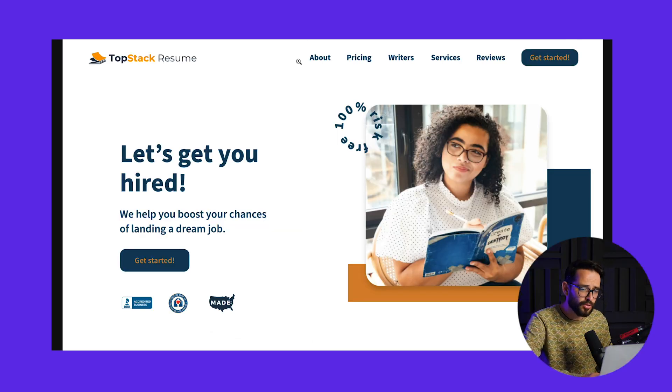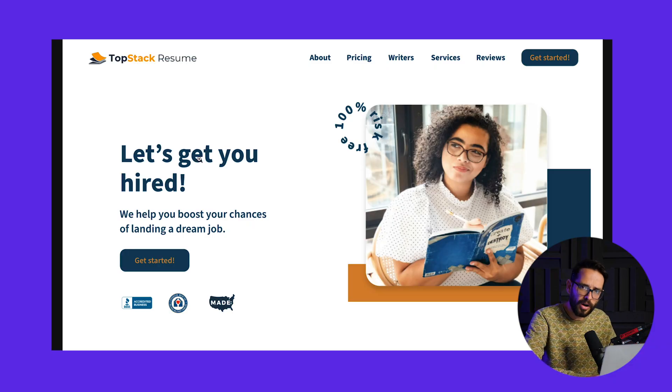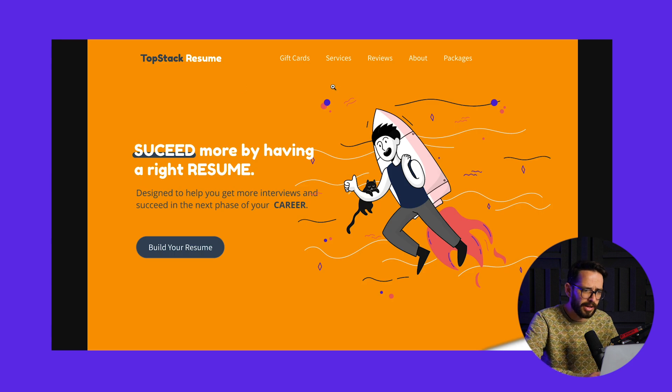Another example looks beautiful — nice image, good layout, good hierarchies. It says 'let's get you hired, we help you boost your chances of landing a dream job,' but then it doesn't say how or what they actually do. It doesn't say 'we do resume writing.' There's just a 'get started' button — get started doing what? This redesign looks well but is very confusing and won't help people make purchasing decisions because it lacks the right information.